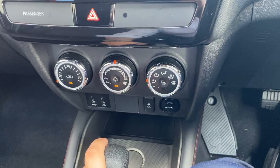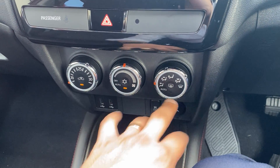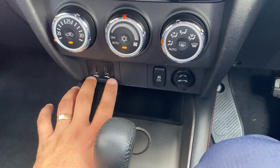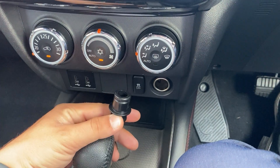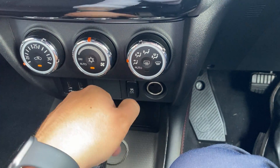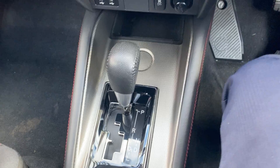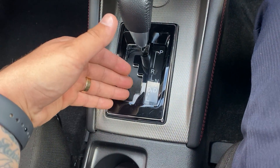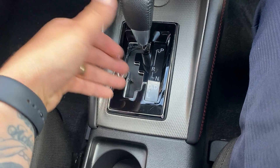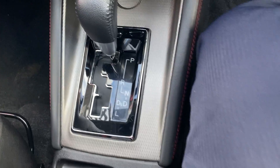The air conditioning controls are pretty self-explanatory: temperature, fan speed, and direction. There are two USB ports, a 12-volt auxiliary port, and a dummy cigarette lighter socket – that one doesn't actually work. The gearbox selector goes Park, Reverse, Neutral, Drive, DS, and a low gear as well.